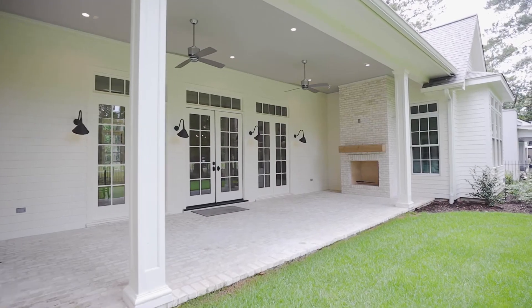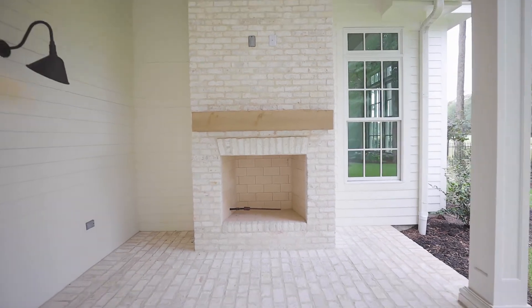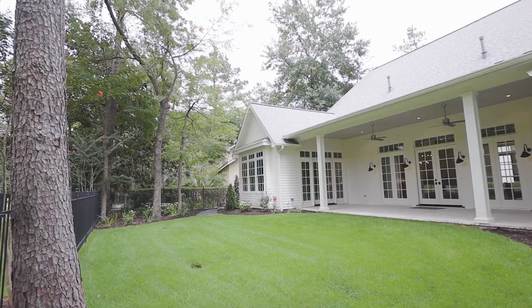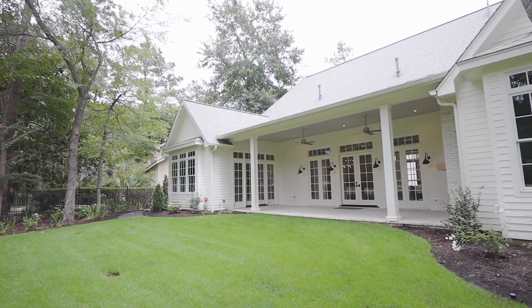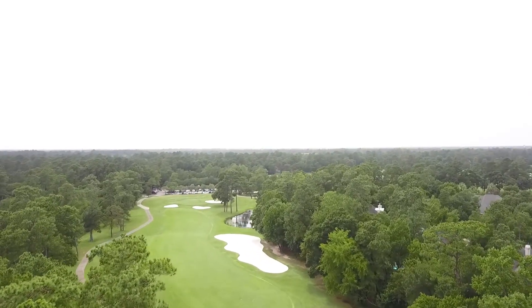Your backyard has a covered patio with fireplace that's plumbed for gas, ready for your future outdoor kitchen, and plenty of room for a pool. This makes the perfect spot to enjoy scenic golf course views.